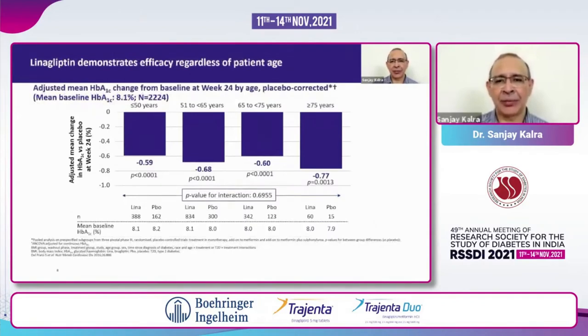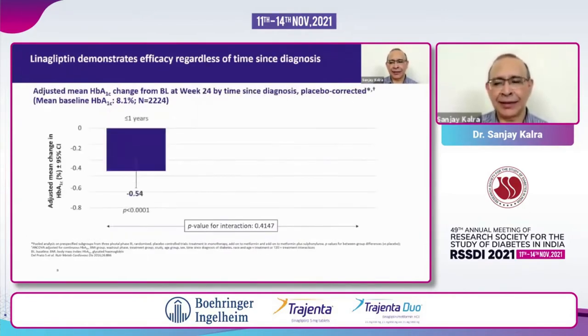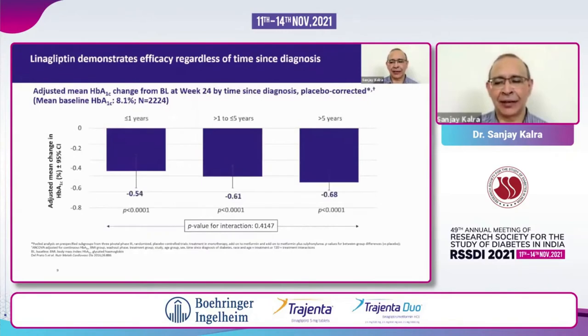Irrespective of the age at which I prescribe — whether I am giving it to an elderly person aged more than 75 or to a young adult aged less than 50 — linagliptin will deliver the same effect. It is this standardized efficacy, this sustainability, this strength, and this confidence that linagliptin brings to the diabetes care clinic.